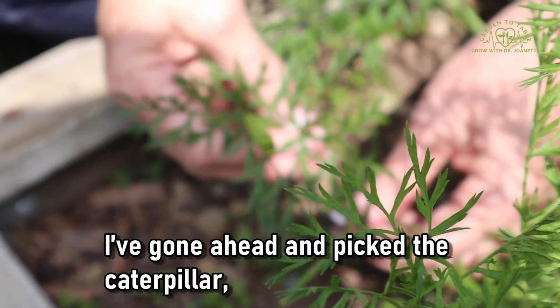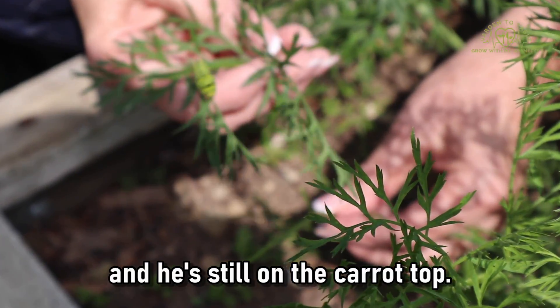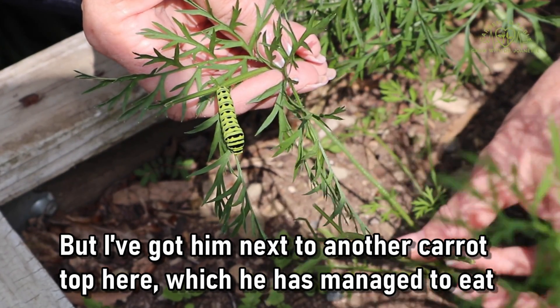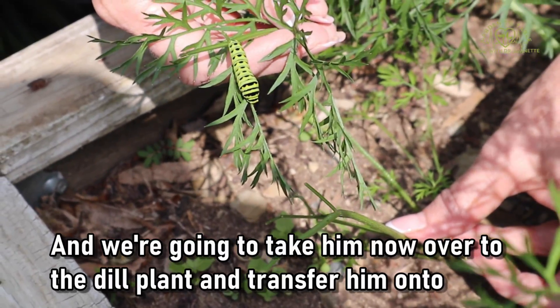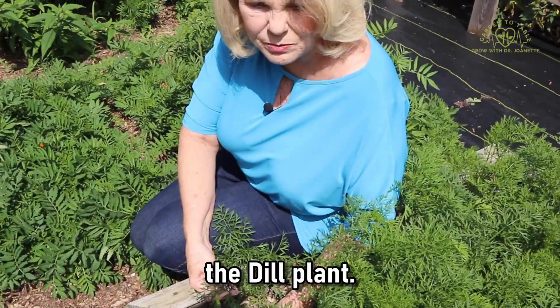I've gone ahead and picked the caterpillar and he's still on the carrot top, but I've got him next to another carrot top here which he has managed to eat all of the leaves off. We're going to take him now over to the dill plant and transfer him onto the dill plant.